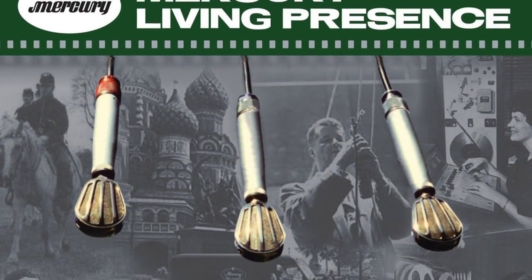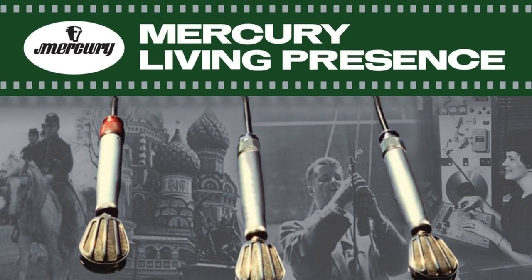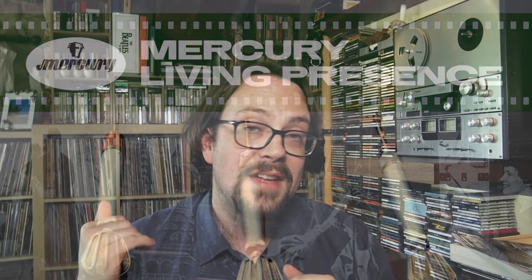Mercury Living Presence was already active during the 50s, and they were already recording on three tracks. But when Robert Fine joined the team, along with other colleagues, they created this new ensemble dedicated to enhancing the quality and started to adopt the 35 millimeter tape.